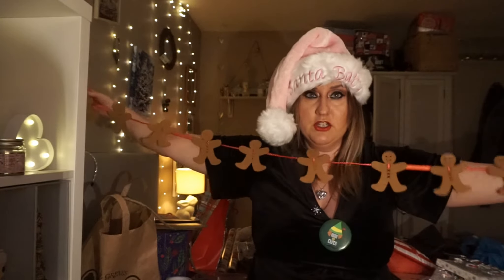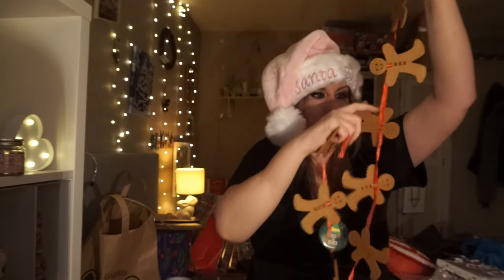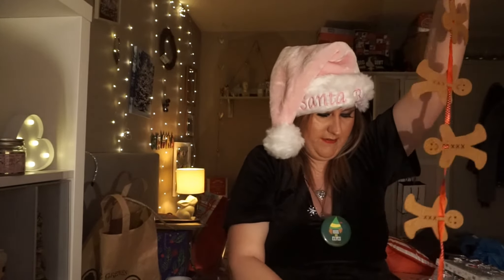The gingerbread men actually do stretch across quite far - there are 12 gingerbread men there. They're really fun, aren't they?